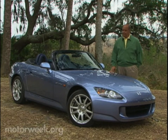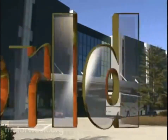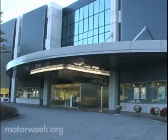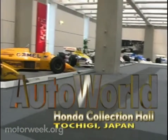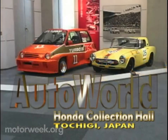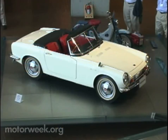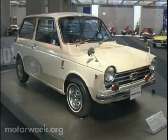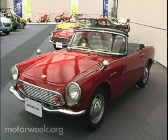But rarely doesn't mean never. So what is this mysterious car museum where Hondas take center stage? It's the Honda Collection Hall, located at the Twin Ring Motegi Racetrack in Toshigi, Japan. The museum opened in 1998 to commemorate Honda's 50th anniversary. It's taken us a while to get there, but the collection was definitely worth the wait.